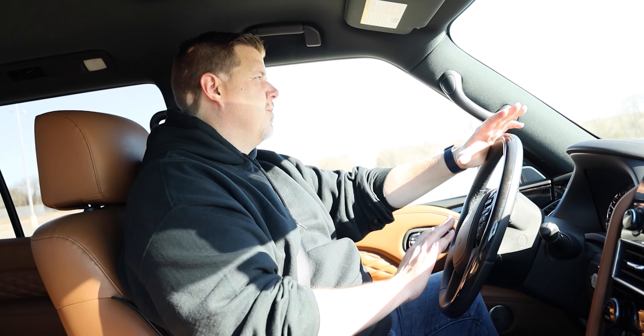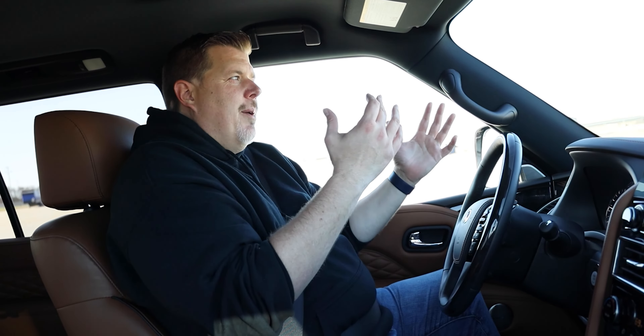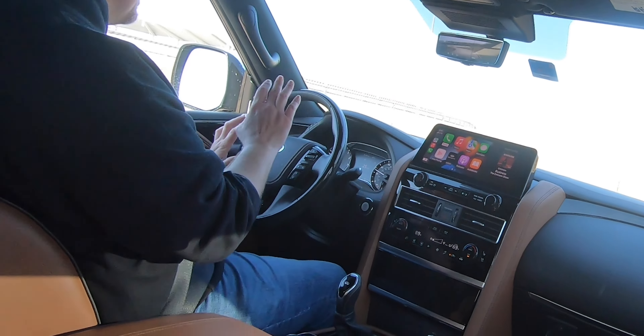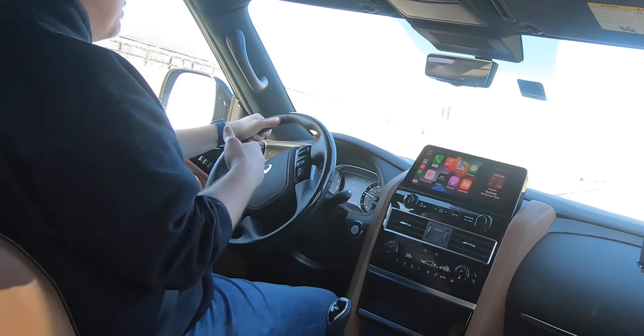My first and biggest complaint with the QX80 nowadays is still the seat. It has a lot to do with this Sensory having the big plushy seat — it doesn't go down far enough for me, it doesn't go back far enough. I feel more cramped in this vehicle than I should. It feels like you're sitting up on top of a pillow and not down into the seat. That is something specific to me, and I complain about it almost every time I drive not just the Infiniti QX80 but also the Platinum Reserve of some Nissan vehicles. It's just the way they do their premium seats. I haven't heard that complaint from a lot of other people, so take that with a grain of salt.